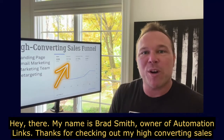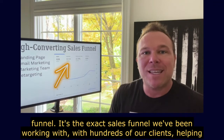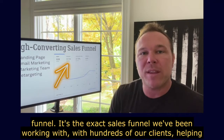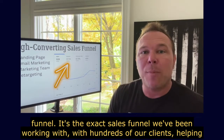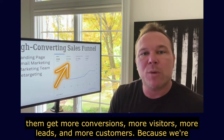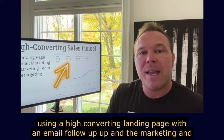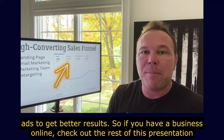Hey there, my name is Brad Smith, owner of AutomationLinks. Thanks for checking out my high converting sales funnel. It's the exact sales funnel we've been working with with hundreds of our clients, helping them get more conversions, more visitors, more leads, and more customers — because we're using a high converting landing page with an email follow-up and the marketing and ads to get better results.